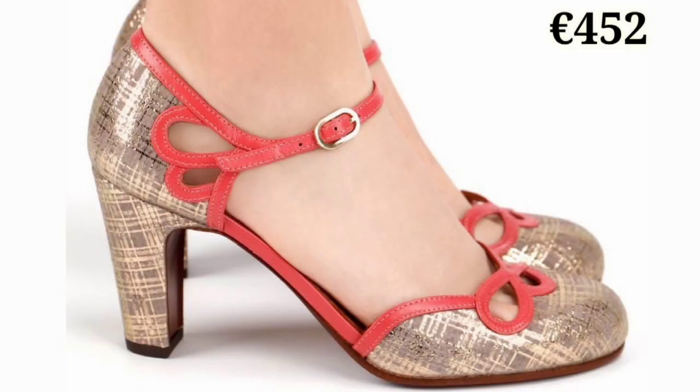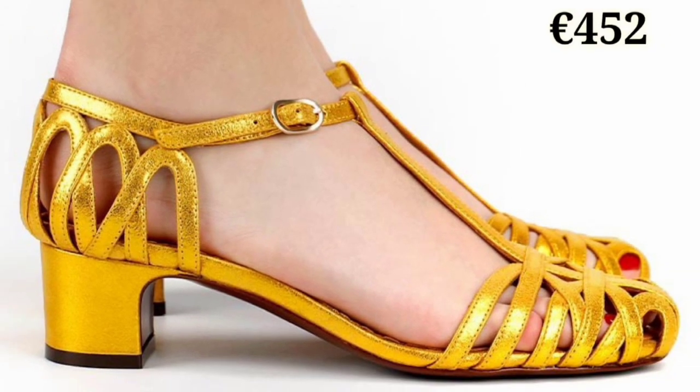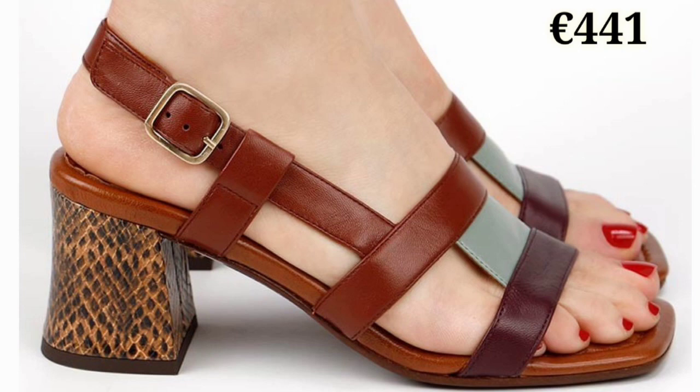Let's have a look and let us know in the comment section which footwear you like the most from this collection, because all of these are pretty good, very glossy, and very shiny. You can also see the price mentioned there, which is a very helpful point for you.